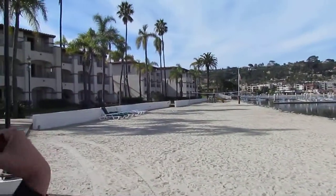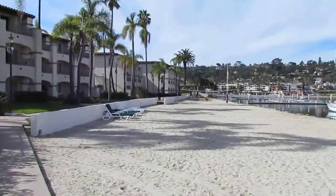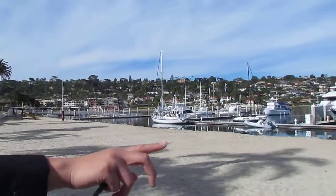Usually the groom and the groomsmen come out this way, and the bride would come around the back, so they'd see you right when you hit the aisle. We could set it up however you'd like — we could put it more so to the left, doesn't really matter to us.